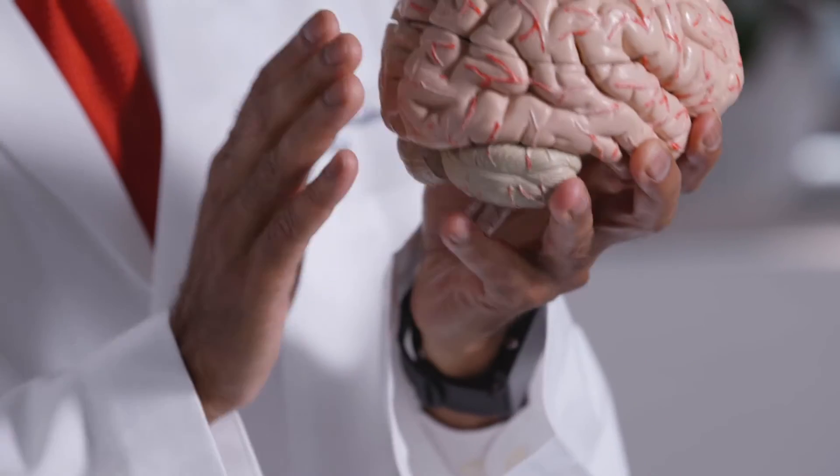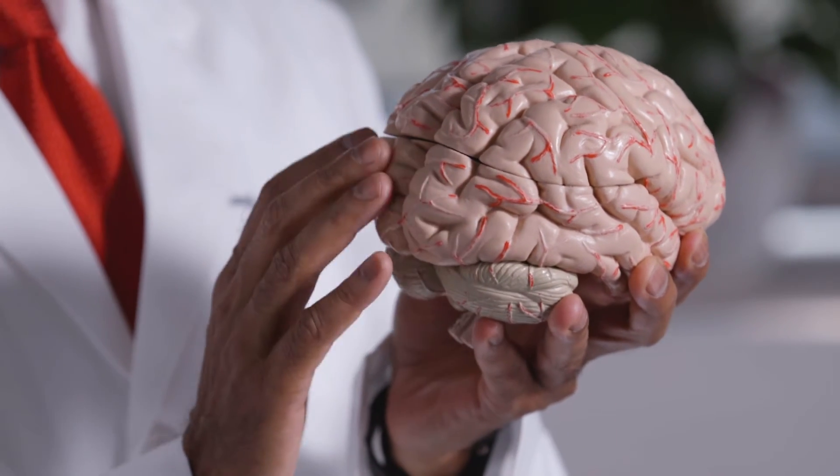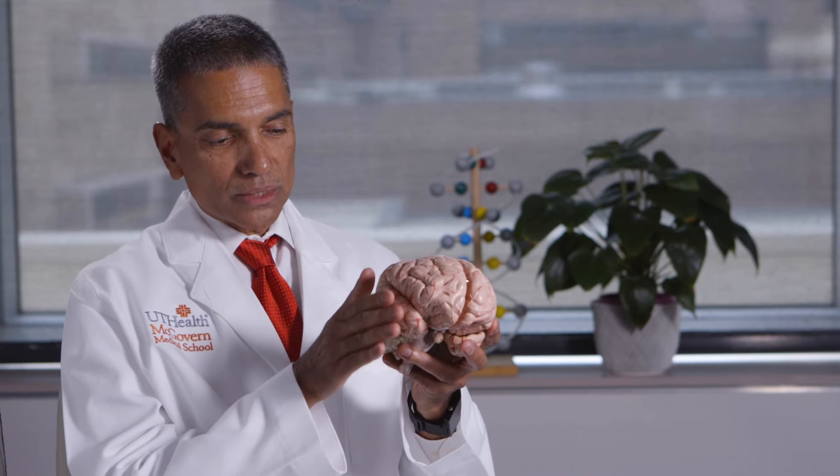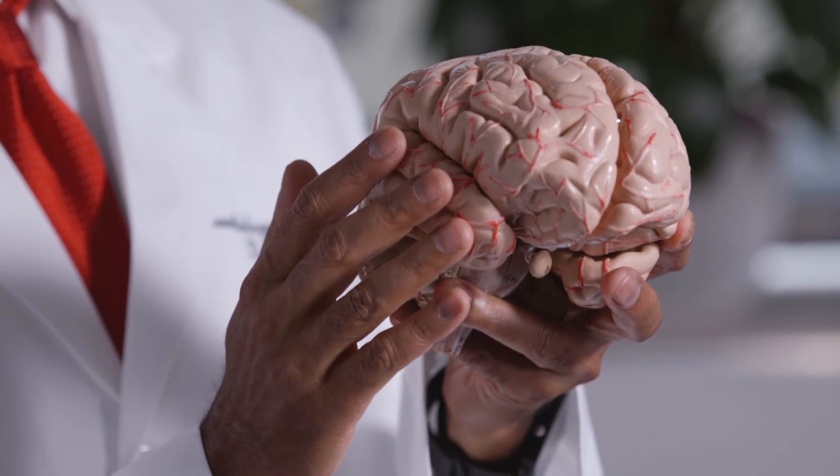The back of the brain, the occipital lobe, is essential for vision, for seeing and interpreting what you see. And the side of this, called the temporal lobe, is critical for learning and memory formation.